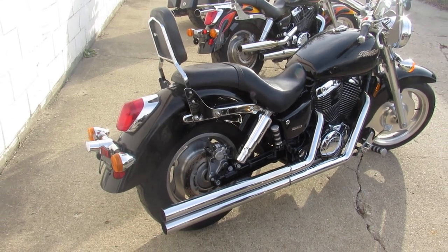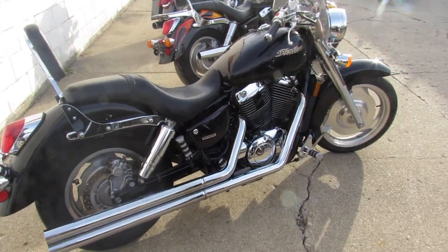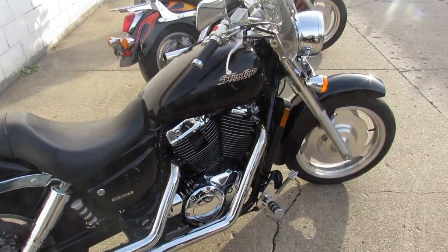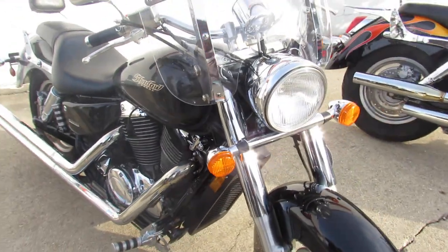We're doing some videos on the used bikes we just got in at Approval Power Sports. This one's a 2003 Honda Shadow 1100 Sabre. It's got low miles for the year — 9,704 miles. It's a sharp bike.